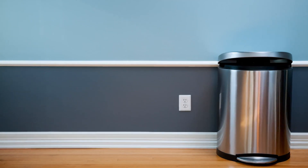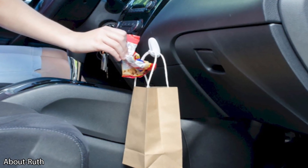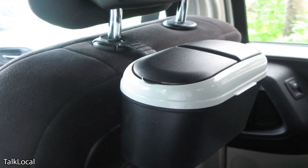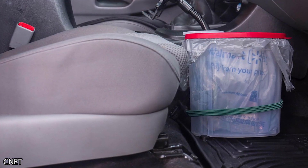You don't need to buy a large, bulky trash can from the store. Instead, make your own. All you need is a plastic cereal container and a plastic bag. You can open and close the cereal container when you need to throw something away, so you don't need to worry about the trash falling out if you take a sharp turn.